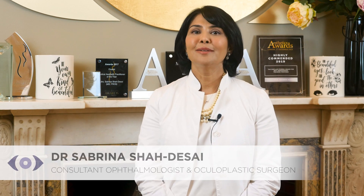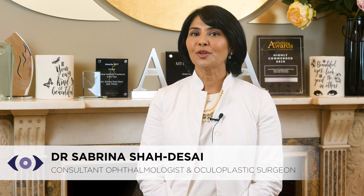Hi, I'm Dr. Sabrina Shah Desai, an Aesthetic Oculoplastic Surgeon based in London on Harley Street.